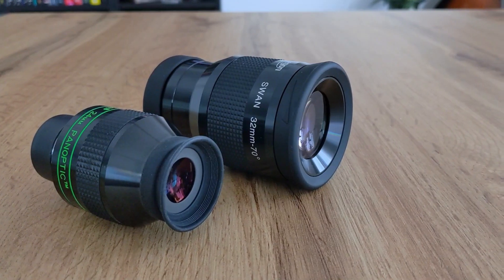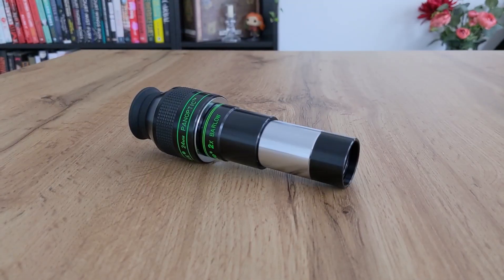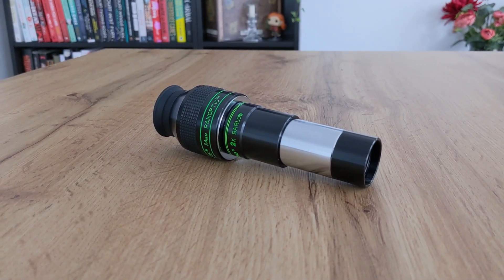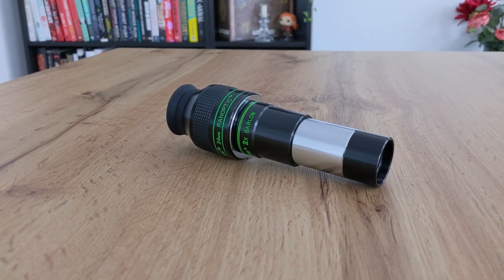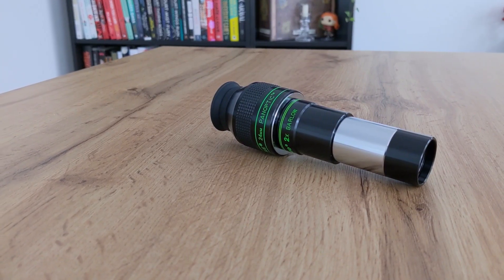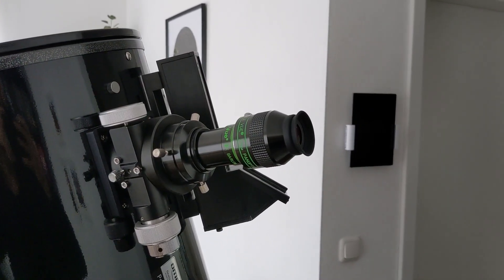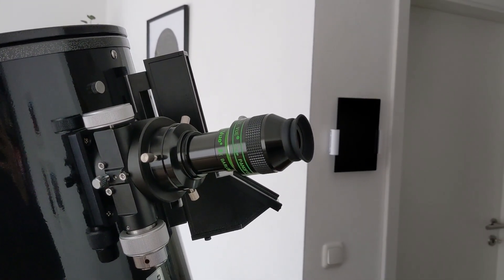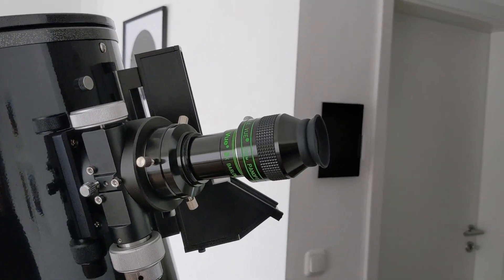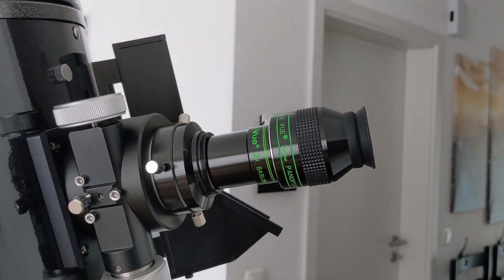By comparison, the 32 millimeter Swan eyepiece from Omegon has a much longer focal length and bigger lenses, but the views with the Panoptic are still brighter and have more contrast — not by much, but enough to make me almost always choose the Panoptic. I've also been using the Panoptic in combination with a 2x Barlow from Tele Vue and haven't had any problems in terms of image clarity — there isn't a noticeable difference compared to views without a Barlow. The resulting 12 millimeter focal length was ideal for observing smaller DSOs like the Christmas Tree Cluster or M47.